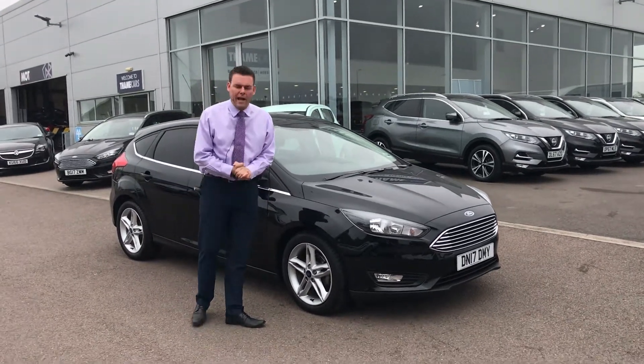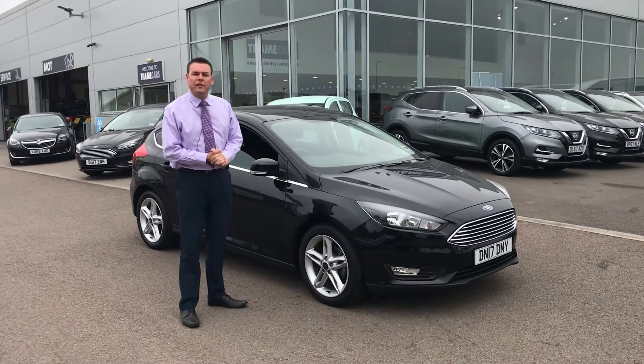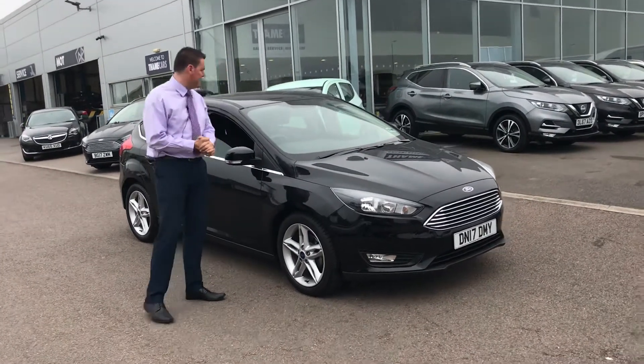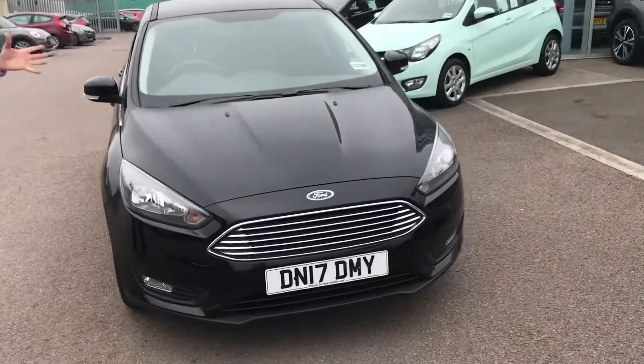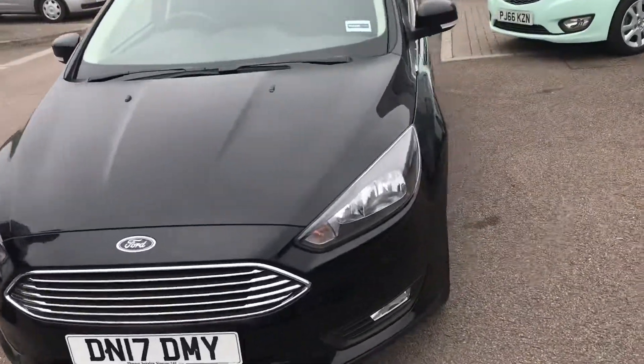Welcome back to Tame Cars, Pete here again. We have got here the Ford Focus ZTEC Edition. This is a cracking car, it's one of the last of this shape actually before we move on to the new shape Focus.